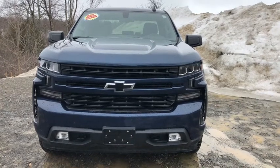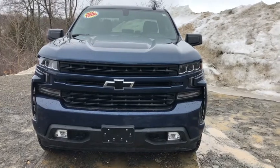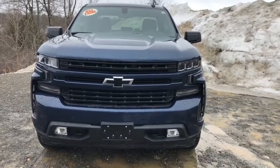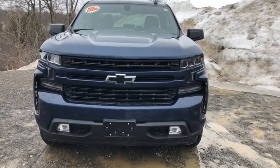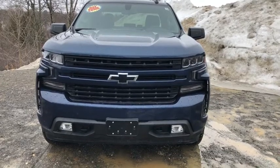This is the 2019 Chevy Silverado RST double cab in the beautiful North Sky Blue Metallic. It features LED headlights, LED daytime running lights, LED fog lights, a much bolder and bigger face, with venting on the sides to cut down on drag.